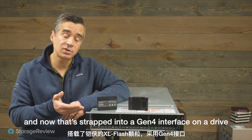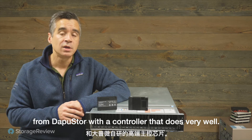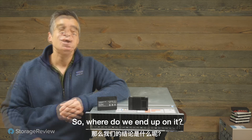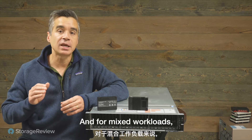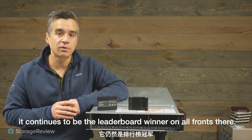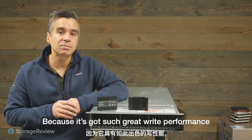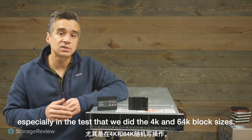Now that Kioxia's XL Flash is strapped into a Gen 4 interface on a drive from DapuStore with a controller that does very well, the story looks very bright for XL Flash. We're glad to see the challenge that Intel has ahead of it. We really love the Intel drive — the P5800X is one of the best drives we've ever seen, and for mixed workloads it continues to be the leaderboard winner on all fronts. So that's your best all-arounder. The DapuStore drive does throw a wrench in the works because of its great write performance, especially in the 4K and 64K block size tests.